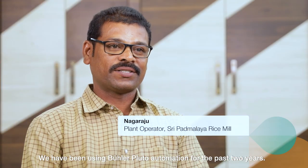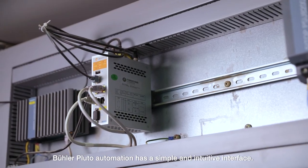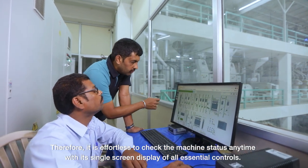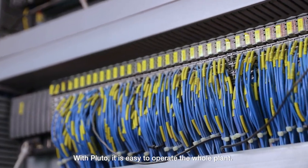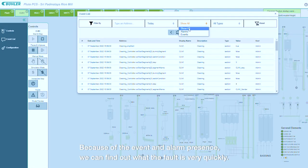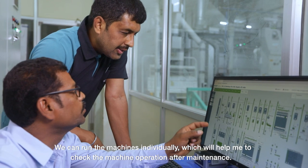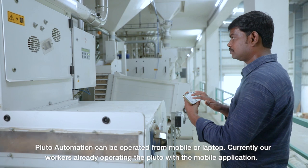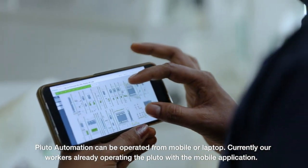We are very happy to run a manual plant. Clusto is a very simple system. We can easily run and develop our plant. The Clusto plant is also available in manual mode. We are using Clusto Automation via the mobile app, and workers are also using the mobile app.